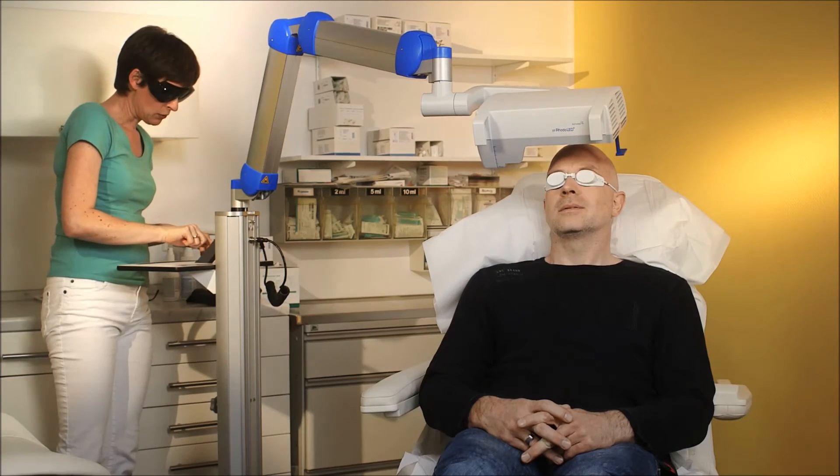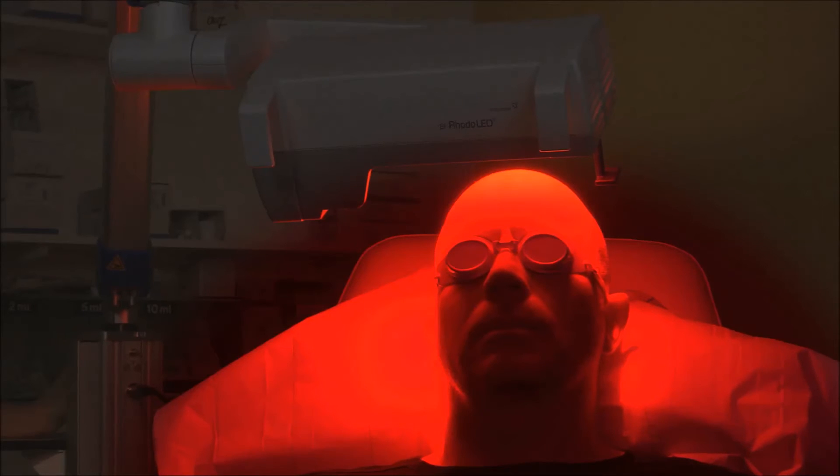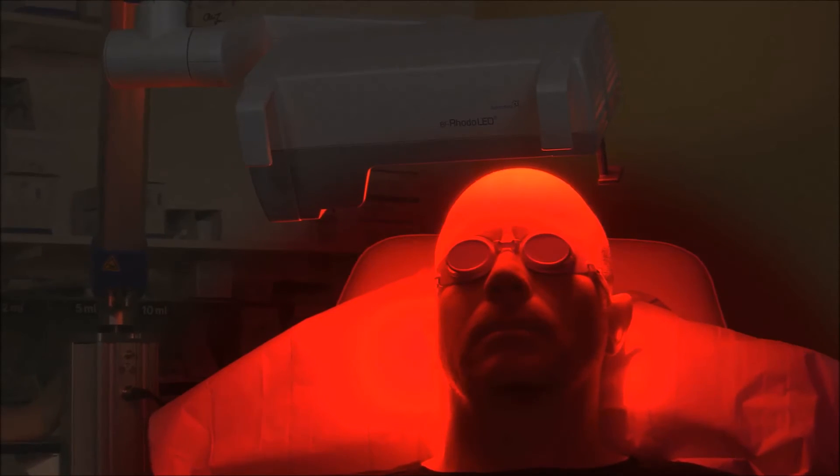It indicates that the therapy is working. To help reduce the pain, the area of skin can be cooled with an airflow. The treatment may cause inflammation of affected skin areas for a few days.